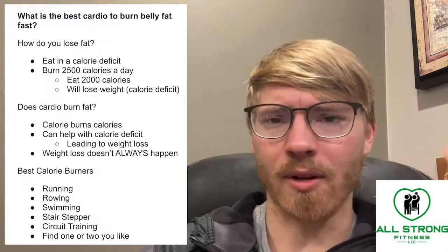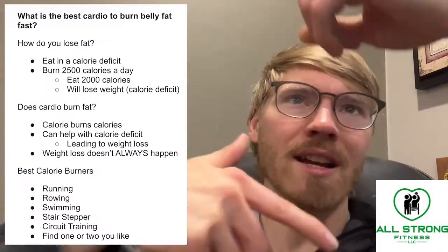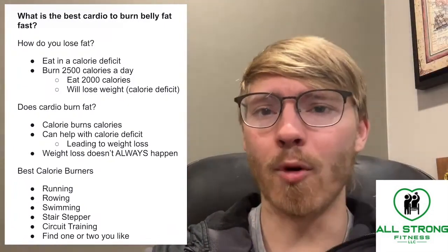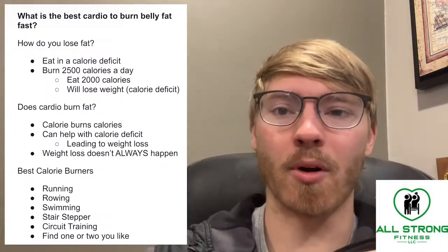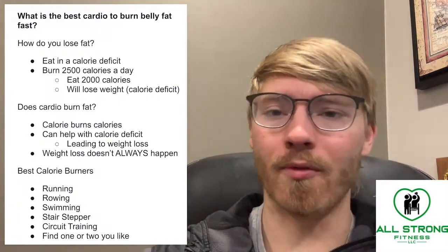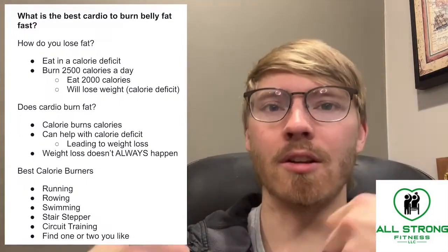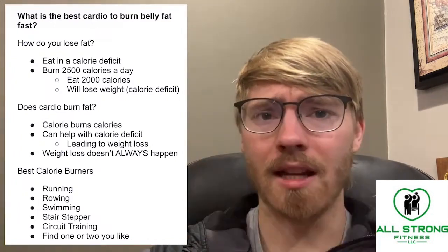The stair stepper is a calorie torture device — if you have one of those stair stepper elliptical machines where it just keeps going up in a never-ending cycle of stairs, that's a really good form of cardiovascular activity. That's also a good one to use with a weight vest. Adding extra weight is a really simple way to make cardiovascular exercise burn more calories. You can also hold dumbbells and do a farmer's carry type movement.